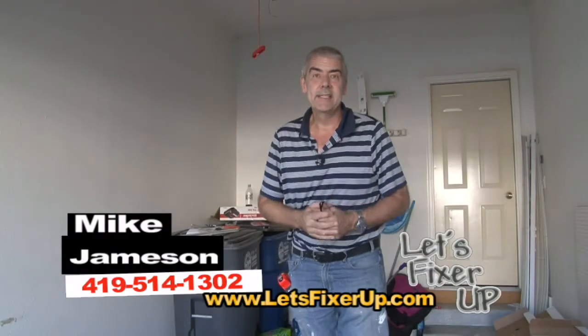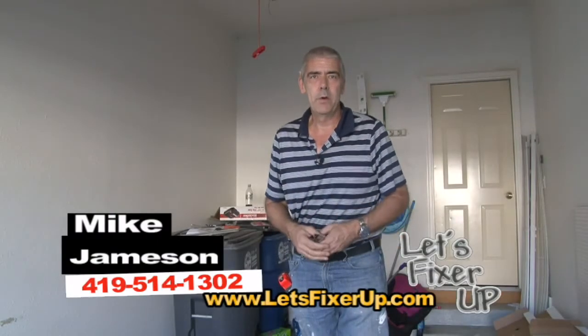Hey, welcome to our 29th season of Let's Fix Her Up. Mike Jamison here with you, and for all these years we've been showing you how to do this, that, and the other thing — maybe not as good as a professional can get things done, but we've been able to get the job done. We've got a lot of projects we're going to be doing this year on our shows.